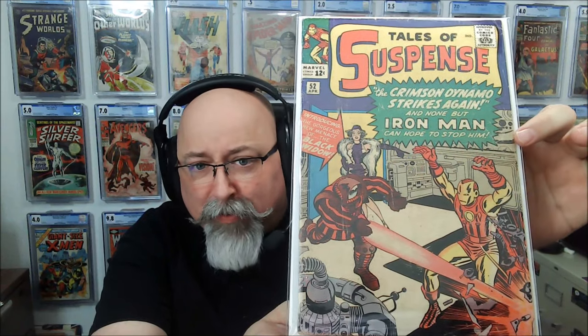Tales of Suspense 52 — that's the first appearance of Black Widow. That's Black Widow in the background there. Let me try and pull it out of the top loader — the top loader's got a little extra glare on it. There we go. It's a low-grade copy, but that's all right. We got it. We'll get that one pressed and cleaned and sent on out.